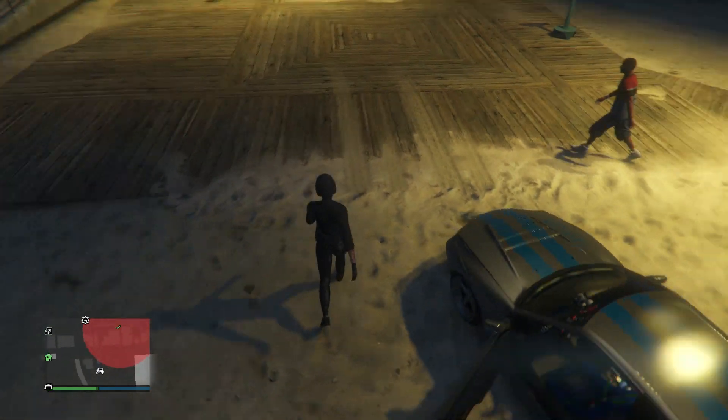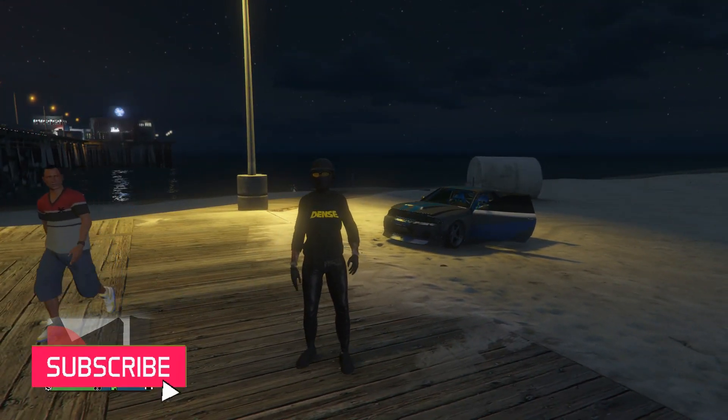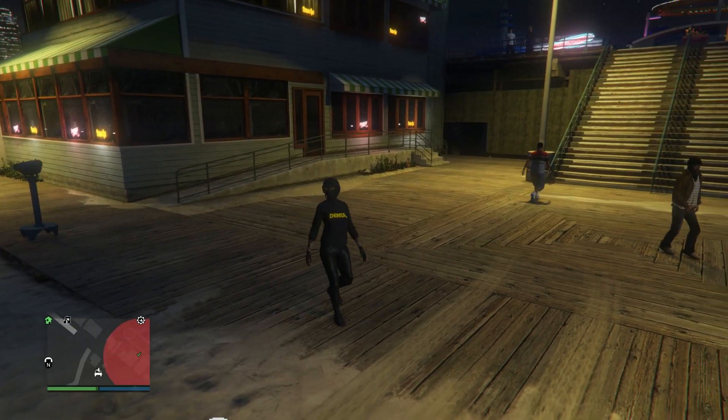Go to the clothing store, save this outfit on whatever slot you want — and that's basically it for these outfits. I hope you guys enjoyed these female outfits. Please like and subscribe, thank you guys for watching, peace.